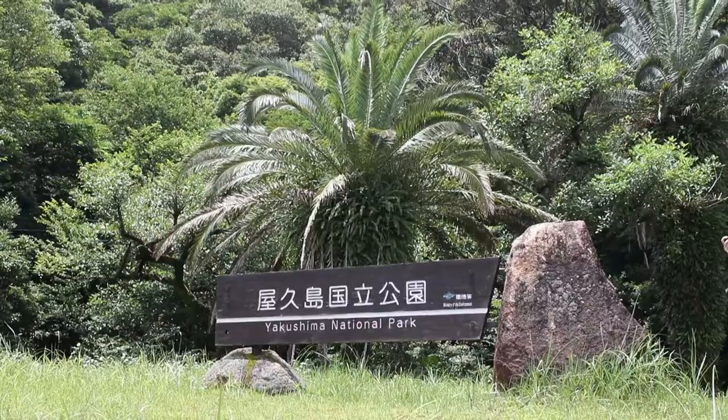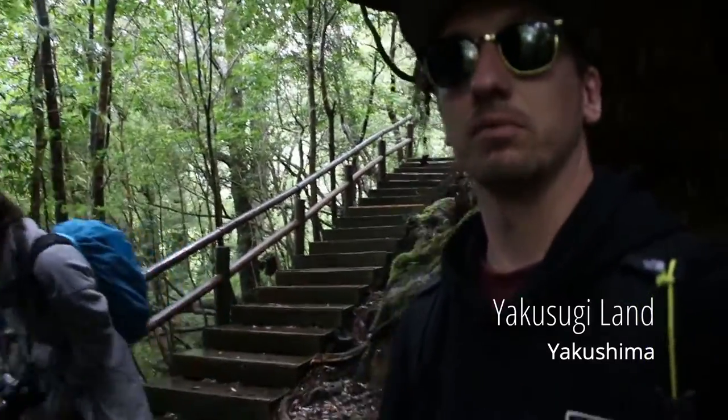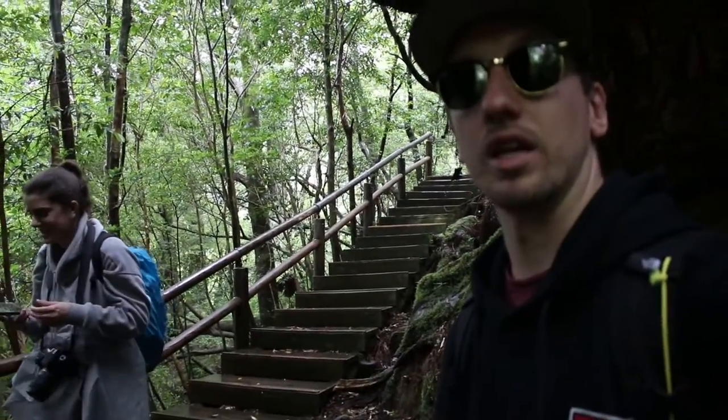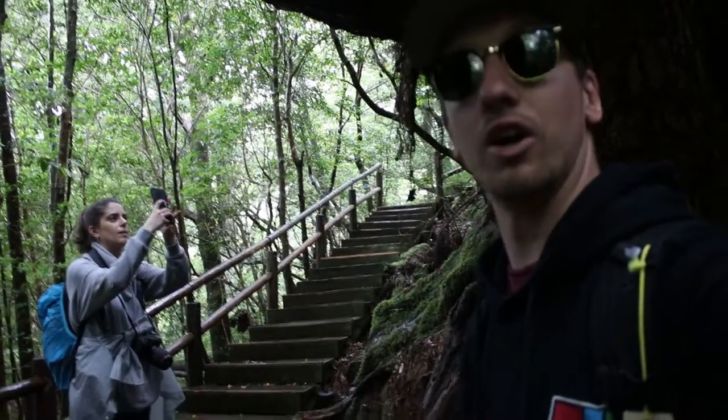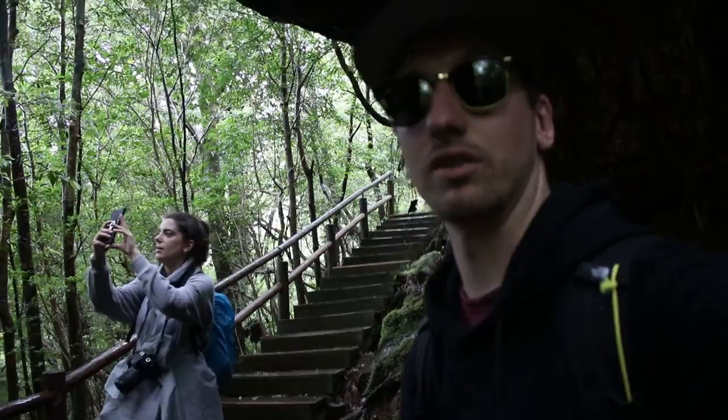Yakusugi... Yakusugi Land. So today we're at Yakushima and we've come to Yakusugi Land, where it has a really old forest. Untouched cedar trees — I don't know what you call them.